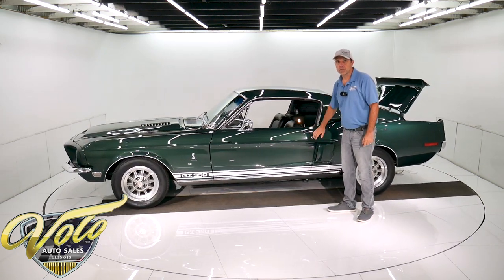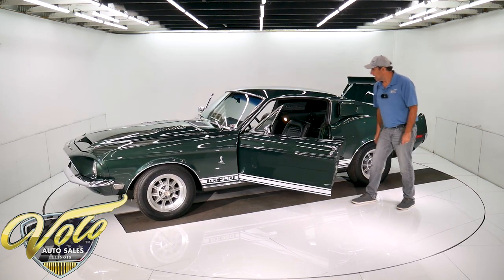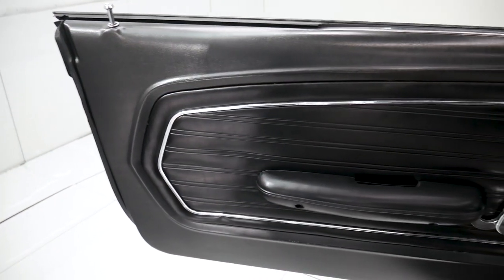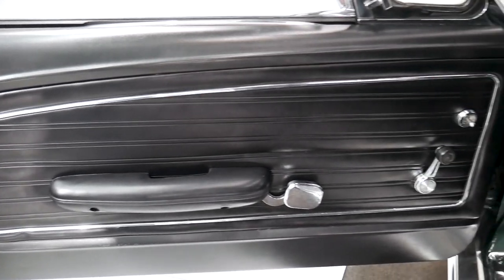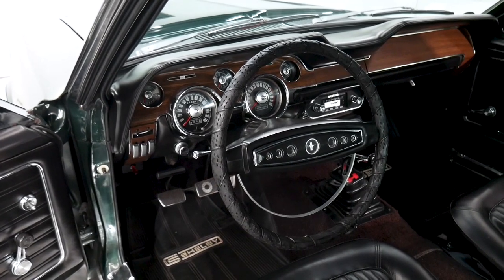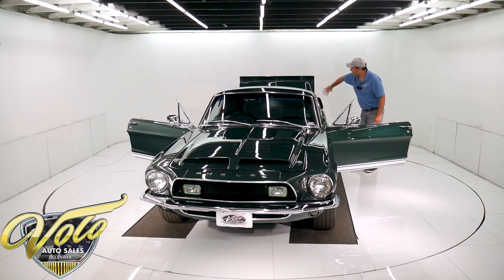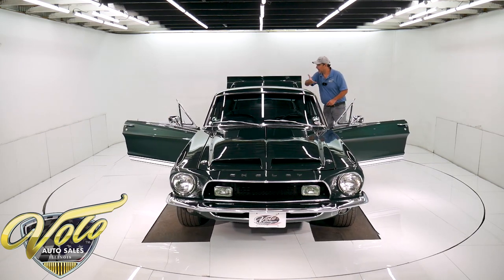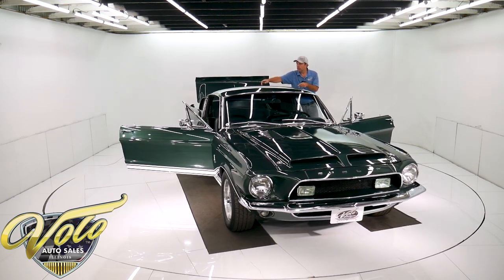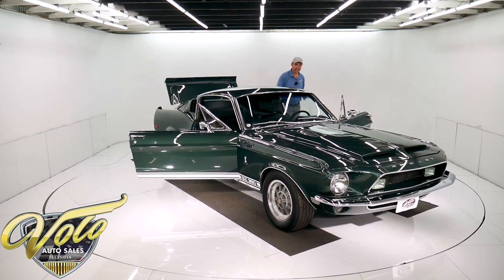Doors fit really nice, shut nice, open real easy — I always like that about a car. The interior is restored really well. The metal is painted. Door panels, armrests — all that's really nice. The headliner and visors and mirror are new. The headliner fits real nice and tight. It is a fold-down back seat, and all of the trim and plastic back here is real nice. It has working interior lights. It does have the chrome louvers inside the grills — they're original, with a little pitting on those.